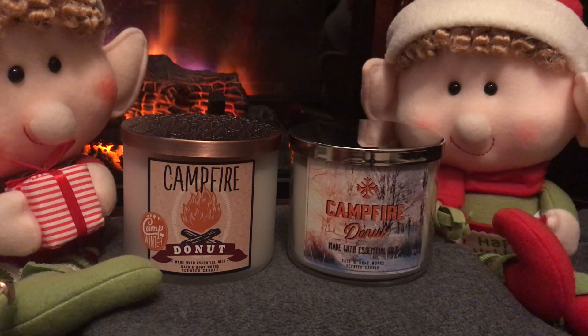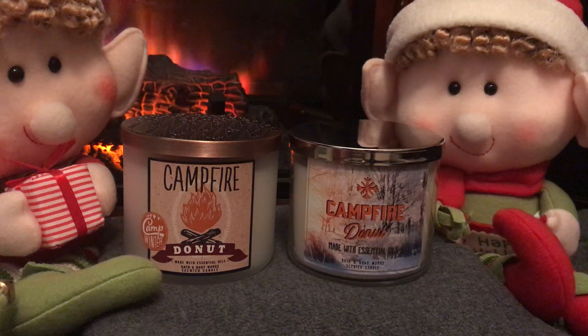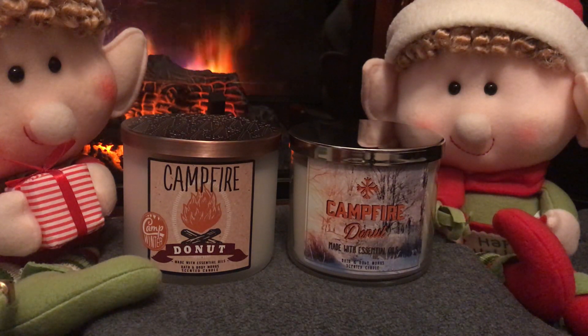Well, it turns out that they did. It's apparently the failed test candle of Chestnut Glaze Croissant — I believe that's what it is. I never smelled that, but that's what people are saying, because it neither has a campfire scent to it — there's no smokiness, no embers, nothing that would remind you of a campfire. And there's also no donut in there at all — no Dunkin' Donuts or Krispy Kreme donut scent.